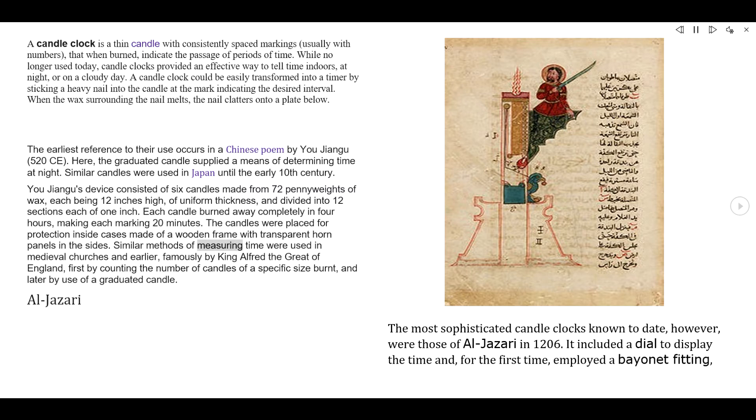Similar methods of measuring time were used in medieval churches and earlier, famously by King Alfred the Great of England — first by counting the number of candles of a specific size burnt, and later by use of a graduated candle.